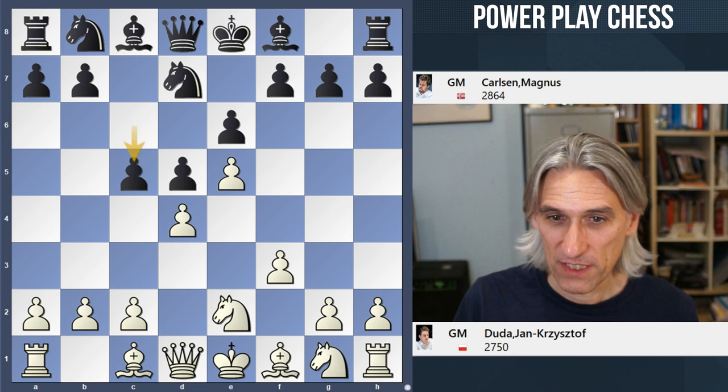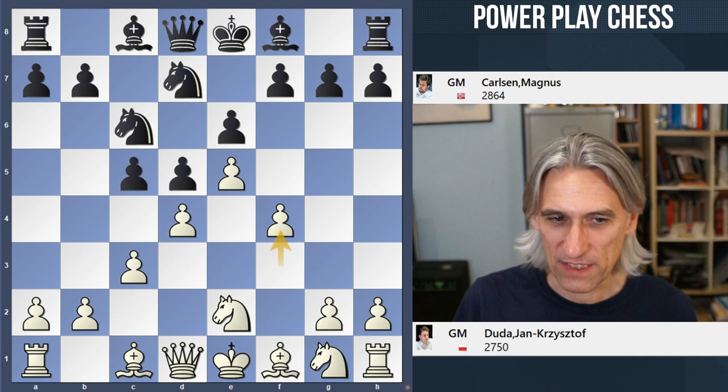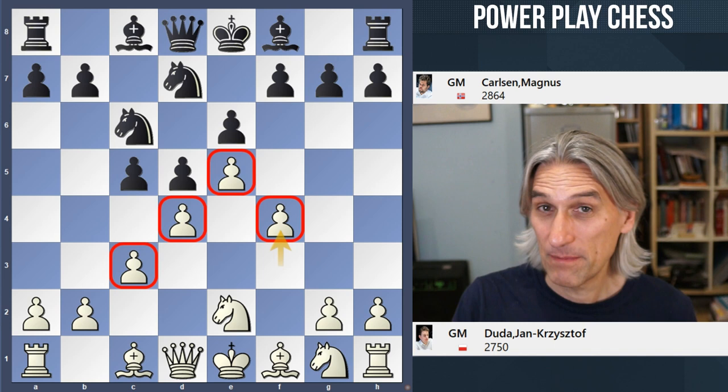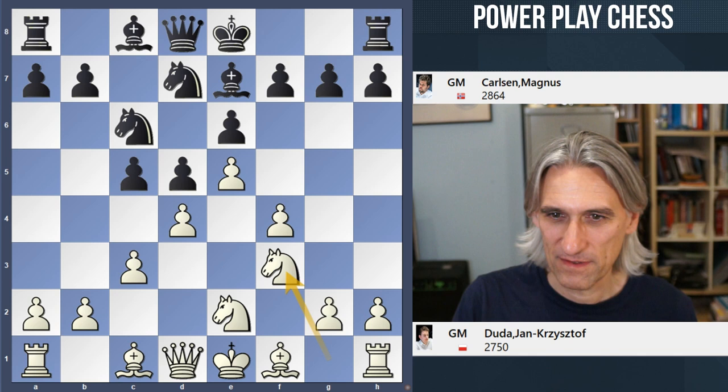Now knight e2 — this goes into the so-called Steinitz variation against the classical. You can see that white builds up this enormous centre, and if white can maintain that then black will just be really badly squashed. Then white can turn to the attack. Let's see how Carlsen tries to deal with that.